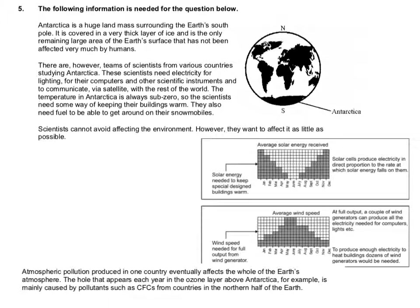So this is the information for question 5. It says the following information is needed for the question below, and it gives you lots and lots of information, some of which is useful and some of which is possibly not that useful for answering the question. So if you just scan through it: Antarctica is a huge landmass surrounding the Earth's south pole. It is covered in a very thick layer of ice as the only remaining large area of the Earth's surface that has not been affected very much by humans.